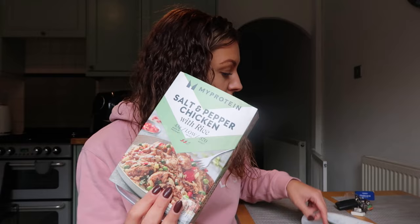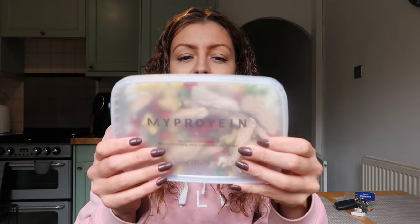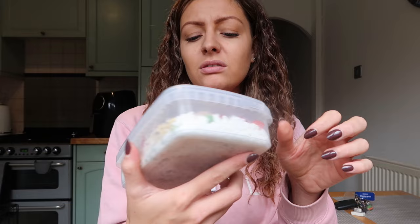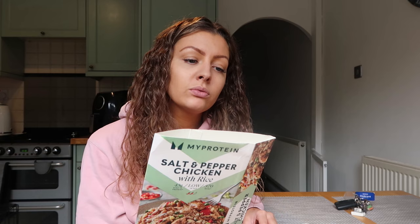I'm quite excited for this lunch. When anything mentions salt and pepper it gives me that Chinese takeaway sort of vibe - you can't beat salt and pepper chips or salt and pepper chicken. I picked up this salt and pepper chicken with rice, part of the three for ten pounds deal, but if you want it on its own it's four pounds. The packaging looks quite nice actually - and these are reusable containers, which is really handy. I'm going to pop this in the microwave for five minutes.